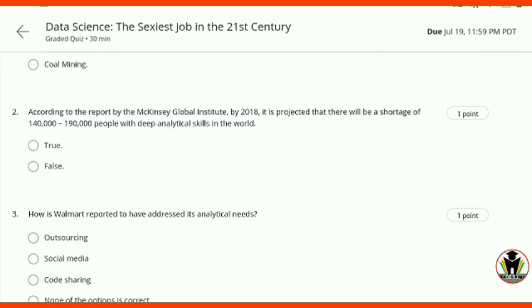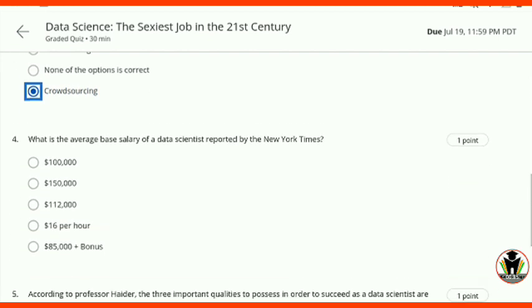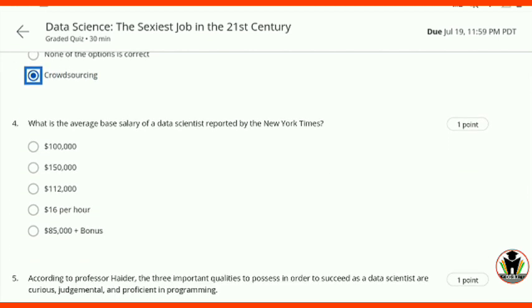This is the first quiz: Data Science — The Sexiest Job in the 21st Century. When you start attempting these quizzes, you may get some different questions — the questions are not different, the words are different. I also provide notes for these; you can go through them. Just note down the conclusion of these answers and you will get all five marks — five out of five — when attempting your quizzes.